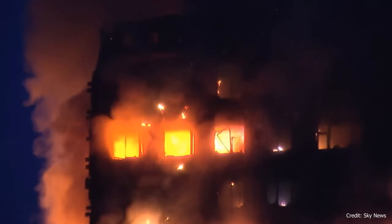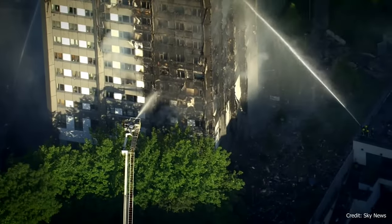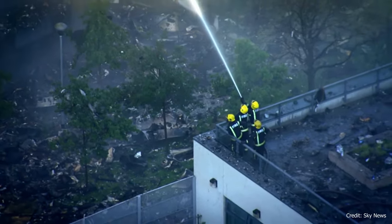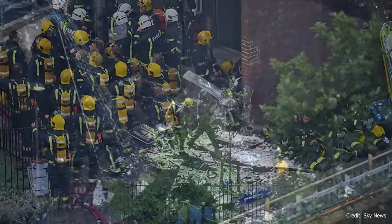The human cost was devastating. 72 lives were lost, with many more injured. The fire marked the UK's deadliest structural incident since the Piper Alpha disaster in 1988, and the worst residential fire since World War II.